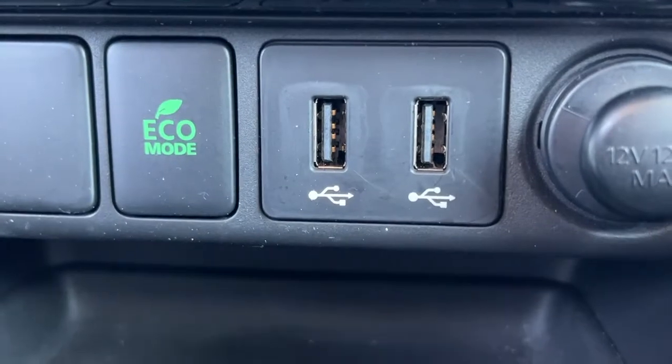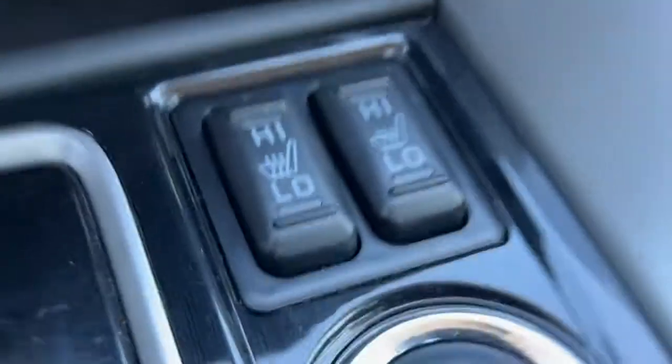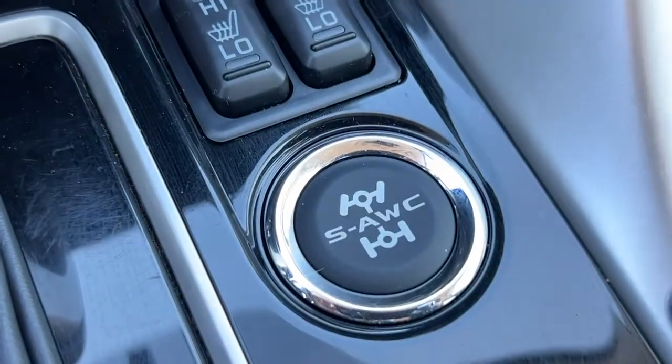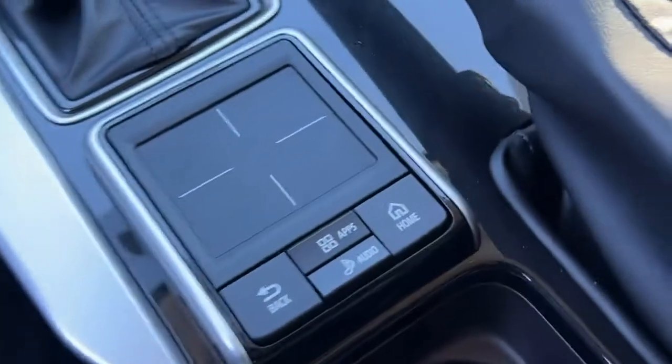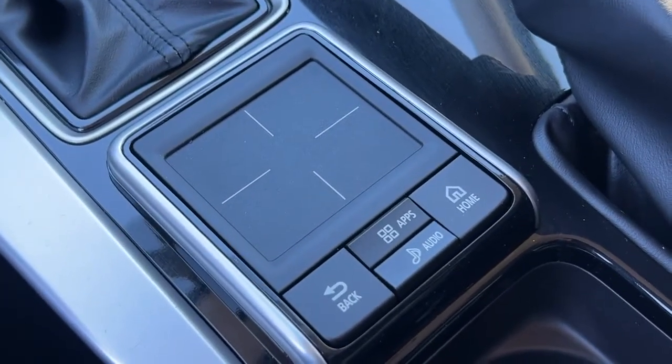Down there is our eco mode, and your USB inputs and power inputs. Right here are our heated front seats and our all-wheel drive controls. Moving over here, we have this neat little touchpad that you can use to scroll through stuff on your center dash.